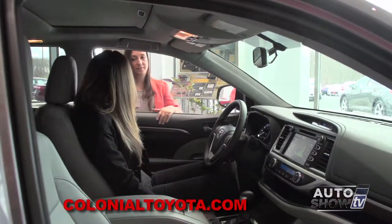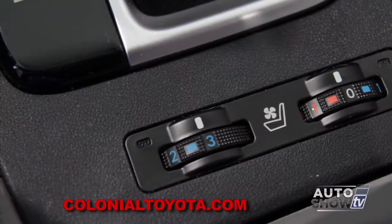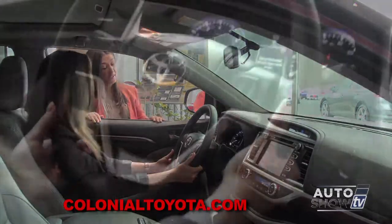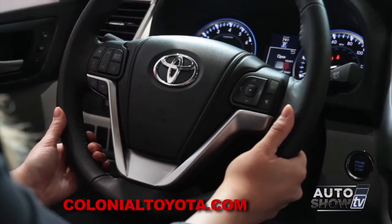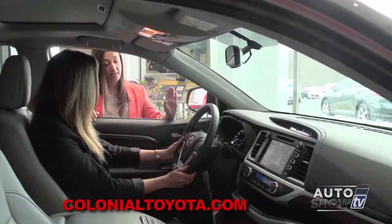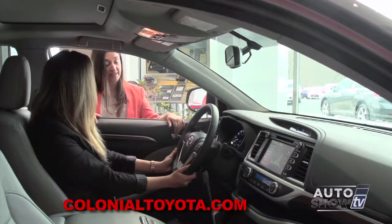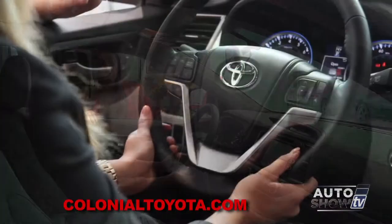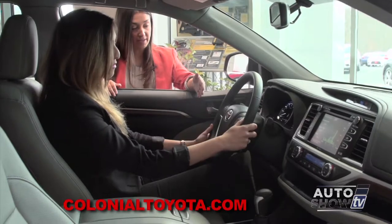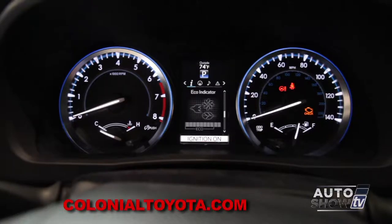These seats are very comfortable. They're actually heated and cooled — an eight-way power driver's seat with lumbar support. On the steering wheel, audio controls on the left-hand side control volume, channel changer, and mode volume to change AM to FM, CD, auxiliary, and your 90-day free trial of Sirius XM radio. It also has Bluetooth controls. On the right-hand side is your information display — a small LCD screen between your speedometer and tachometer with different options.